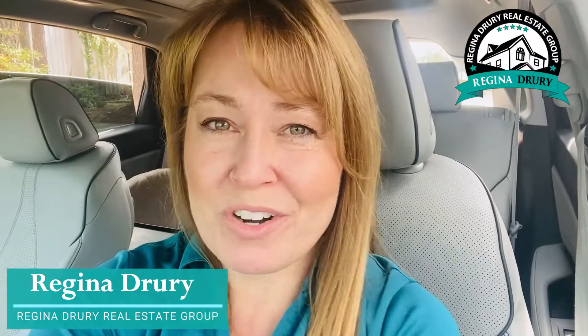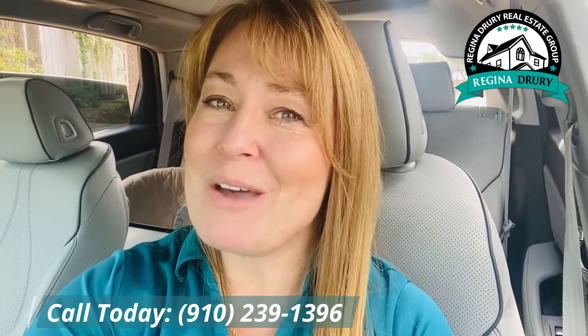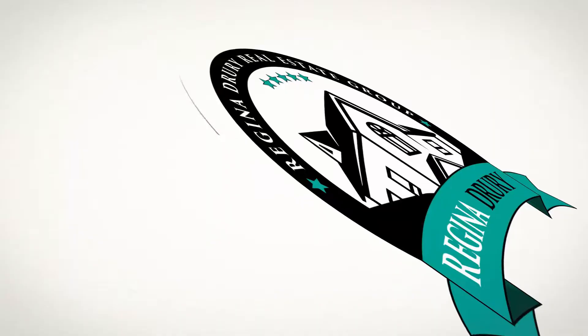I'm Regina with the Regina Drury Real Estate Group. If you know anyone that is looking for a home like this, send them my way and we'll see how quickly we can get them in. Talk to you soon!